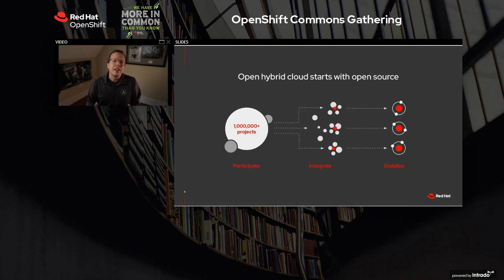At Red Hat, to enable this, we participate in and create community-powered upstream projects. We integrate upstream projects, fostering open community platforms, and we commercialize these platforms into a rich ecosystem of services and certification.